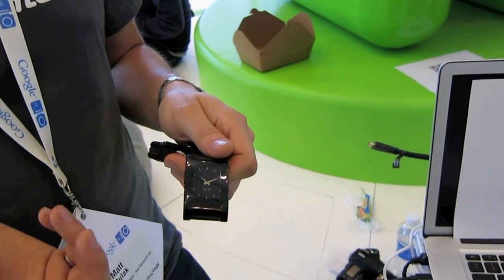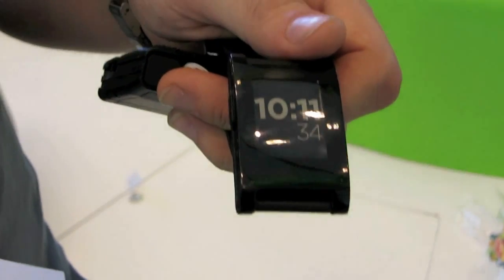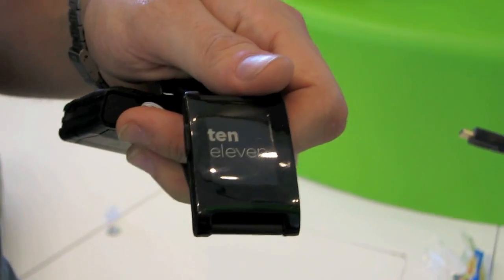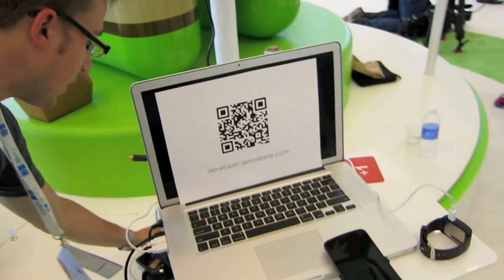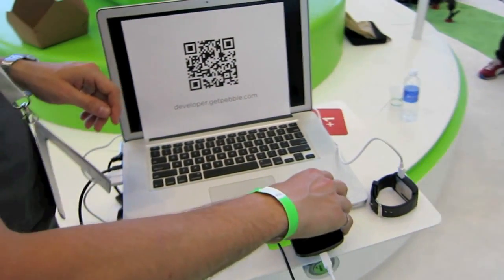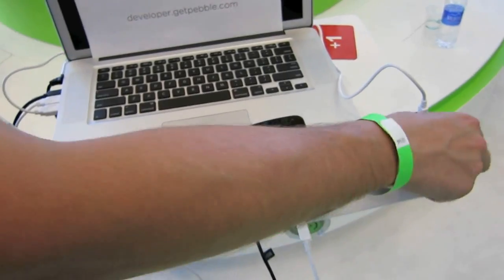Our Android SDK is going to be an intent-based SDK that will allow all pre-existing Android applications to push data and receive data from Pebble. We actually have a demo here today that we did with one of our partners, RunKeeper, which shows the bi-directional communication that's made possible through our API.